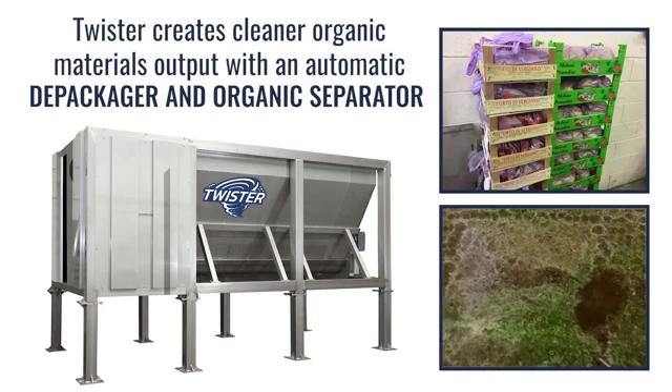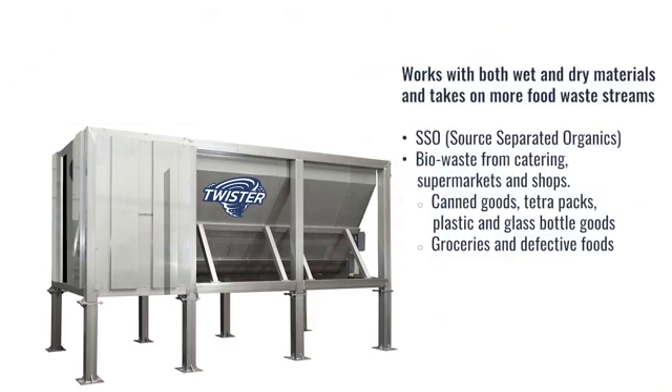Twister produces a clean organic pulp with an automatic depackager and organic separator. It works with both wet and dry materials and takes on more food waste streams: SSO (source separated organics), biowaste from catering, supermarkets and shops, canned goods, tetrapacks, plastic and glass bottle goods, groceries, and defective foods.